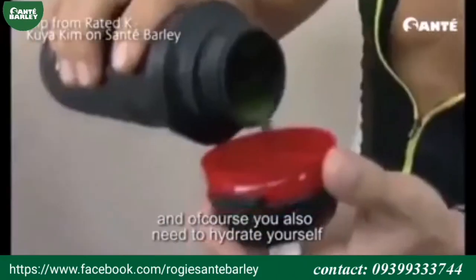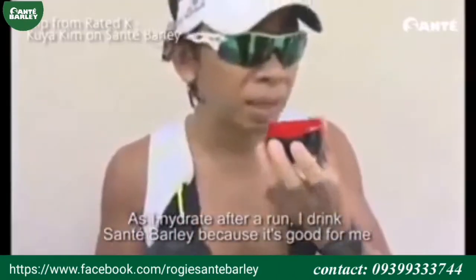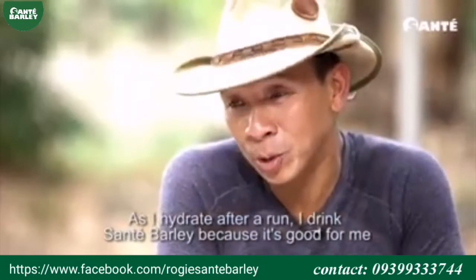So to supplement it with Sante would be excellent. And of course, you also need to hydrate yourself. As I hydrate after a run, I drink Sante barley. It's good for me.